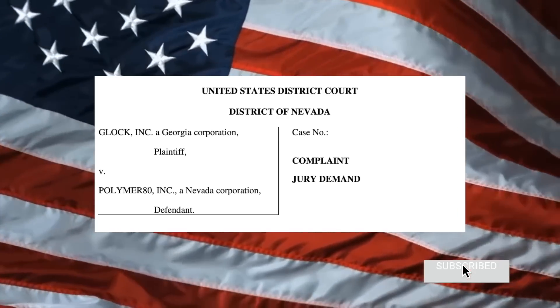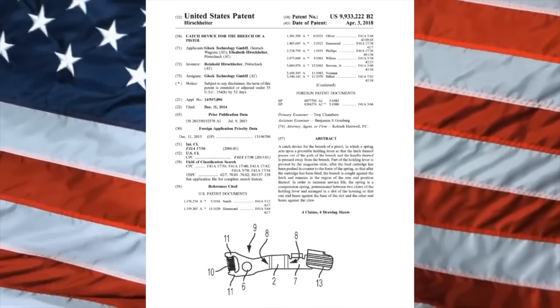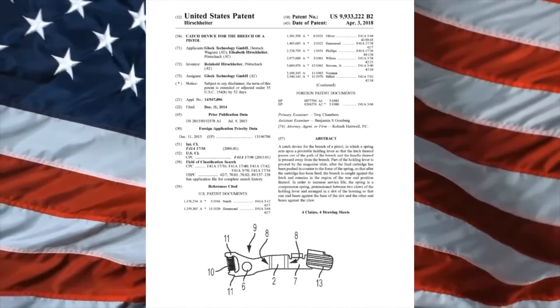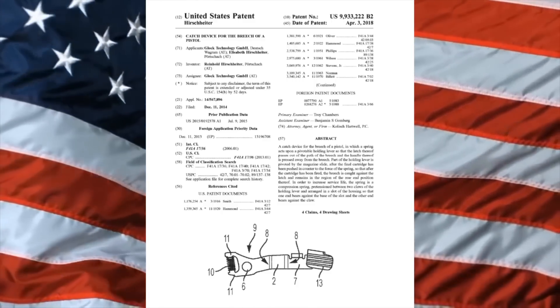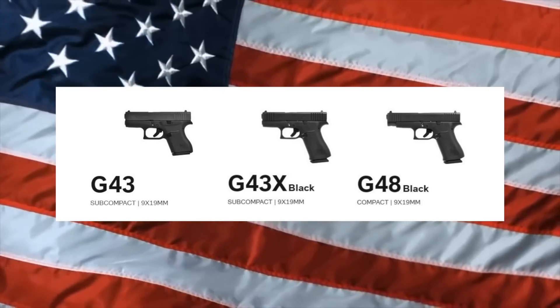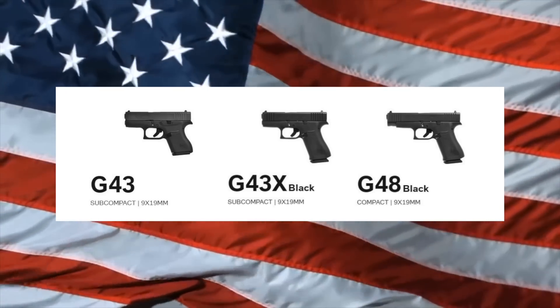Let's get into this lawsuit between Glock and Polymer 80. This was filed two days ago — I had the filing and read it all. It's all about what's called the slide lock lever or slide release lever. Here's the patent in question. Going forward I'll reference this as the 222 patent — it refers to the catch device for the breach of a pistol. The actual patent number is US 9933222, issued April 3rd of 2018, and this covers the change Glock made for the Glock 43, 43X, and 48.